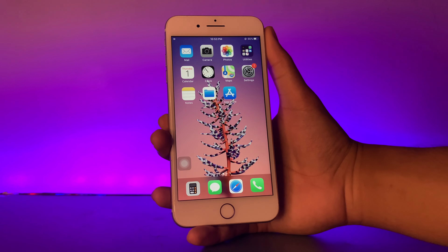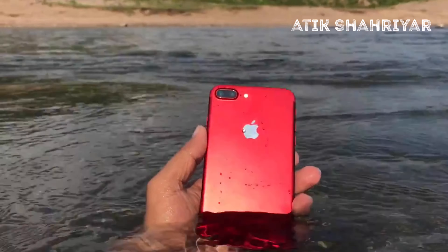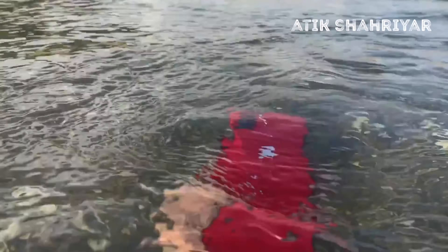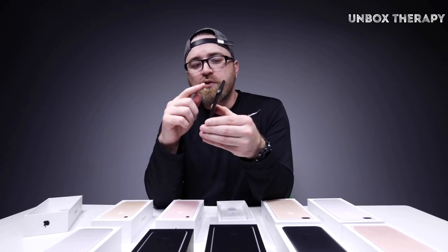The iPhone 7 Plus has a glass front, while the back and the frame are aluminum. It has an IP67 dust and water resistance, up to 1 liter for 30 minutes. Keep in mind it is water-resistant and not waterproof. It came with a variety of colors, namely silver, gold, rose gold, red edition, matte, and jet black.